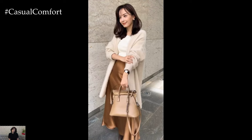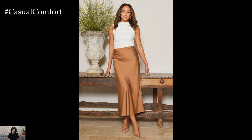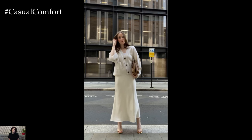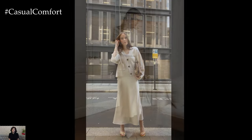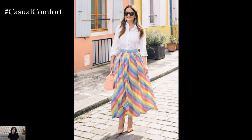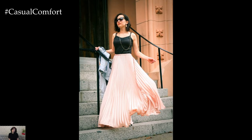Effortless Elegance: Keep it simple yet sophisticated with a monochromatic long skirt ensemble that exudes effortless elegance. Opt for a maxi skirt and matching top in a neutral tone such as white, black, or beige for a minimalist chic look. Add interest with subtle texture or detailing such as lace, embroidery, or subtle pleating. Complete the ensemble with minimalist accessories, sleek hair, and understated makeup for a refined look perfect for any occasion.